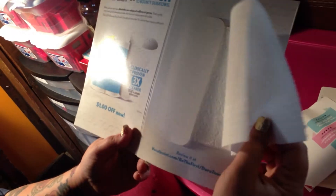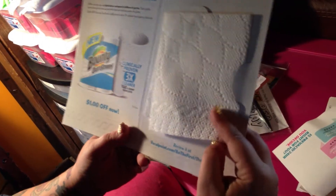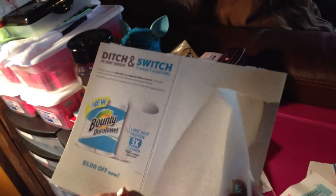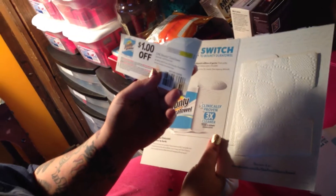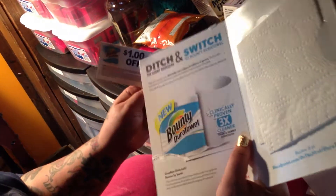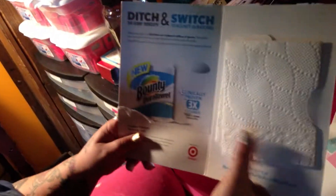I think this one came from Vocal Point. It's a one sheet sample of the Bounty Duratel, and it came with a dollar off coupon for one Bounty Duratel trial or travel size. So maybe with this dollar off coupon you can get a single roll for a dollar something, depending on how much your store has it for.